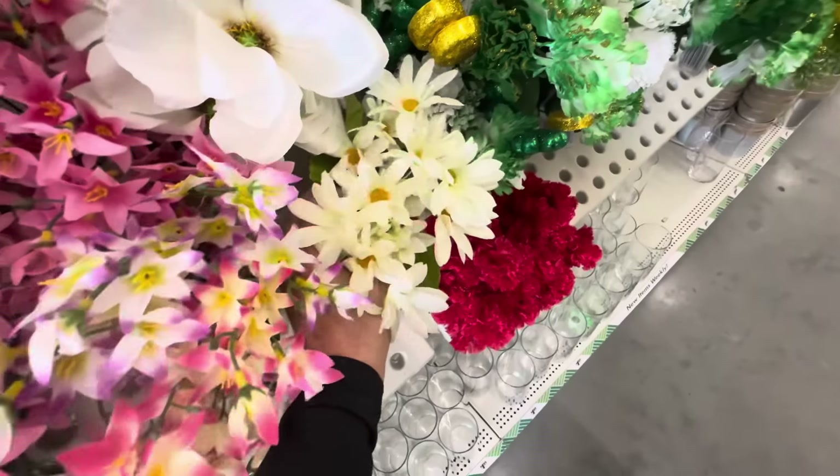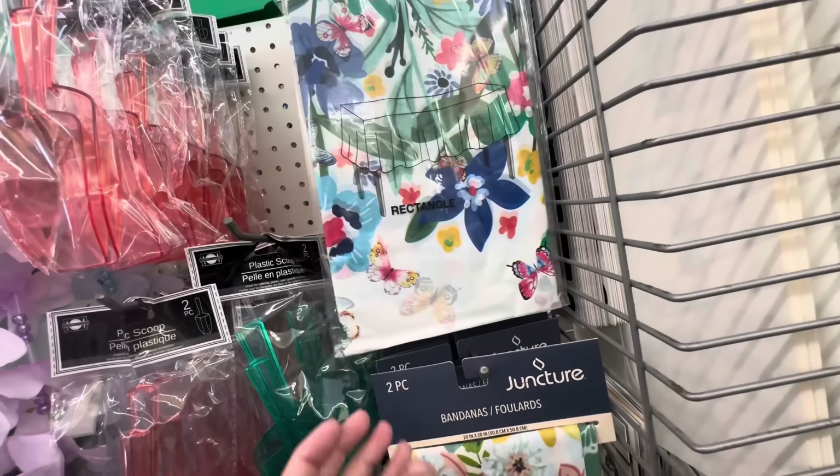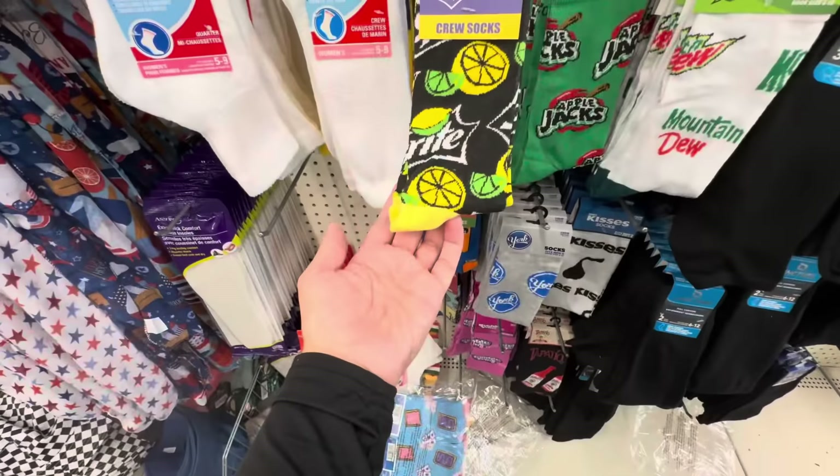These are kind of cute. It's cute — it has butterflies too. That's cute, like for spring or summer — you do a nice little barbecue or something.